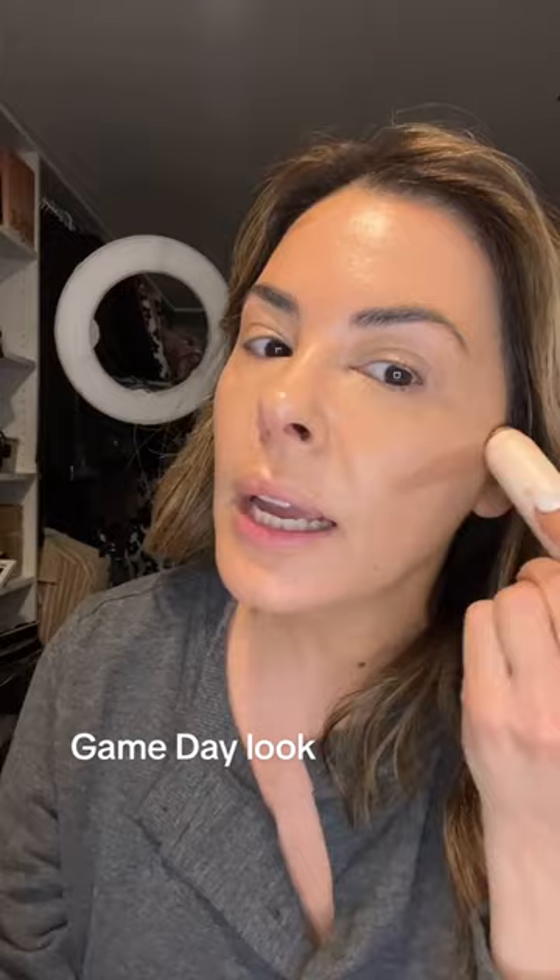Happy Soul. Never lets me down. Rare Beauty — this is my go-to. Easy to blend, enough detail that it stays, but not too much that I look like I'm going to a Broadway theatrical production of Cats.